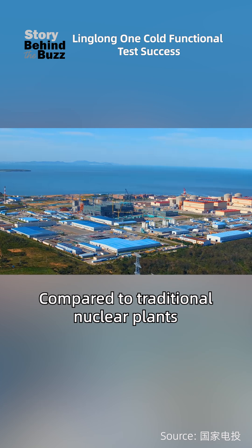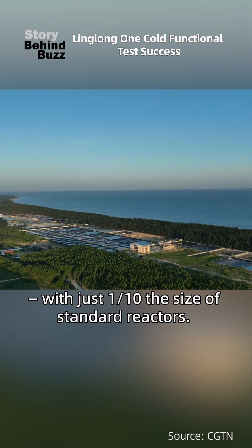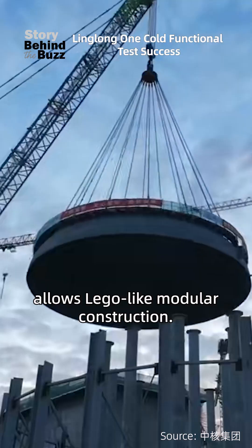Compared to traditional nuclear plants, it's like a nuclear laptop with just one-tenth the size of standard reactors. Housing steam generators inside the pressure vessel allows Lego-like modular construction.